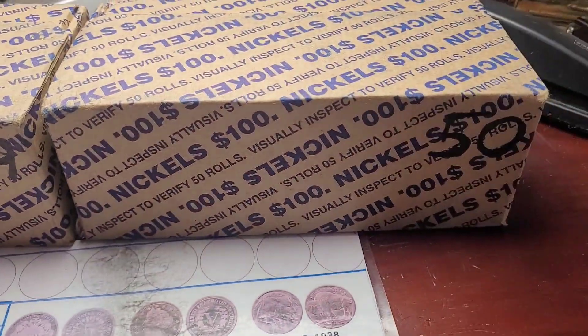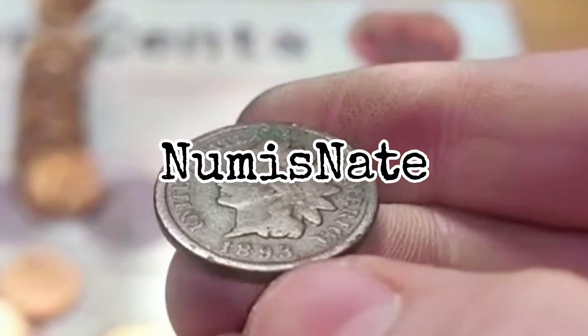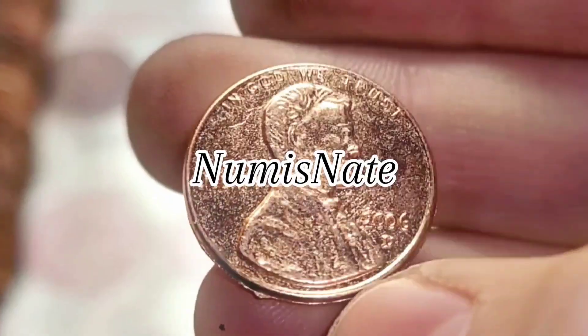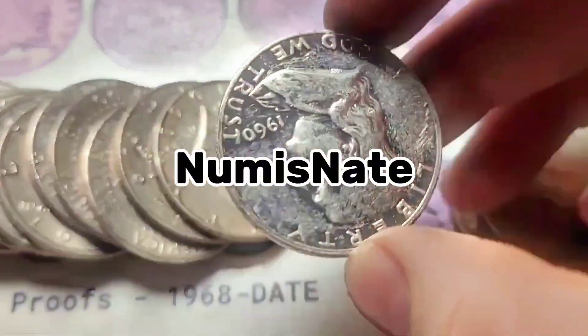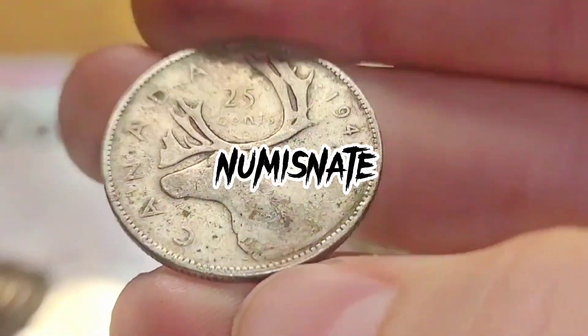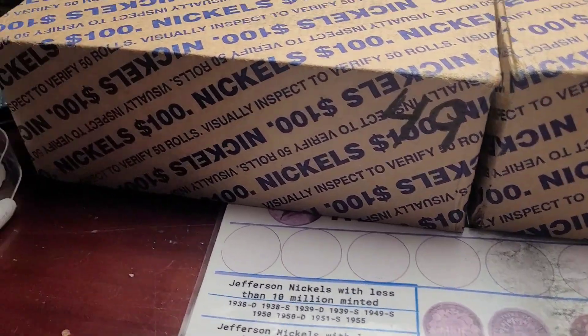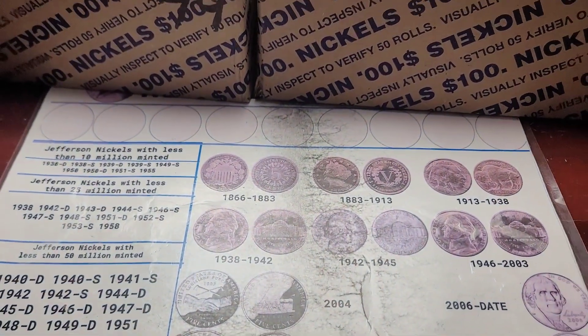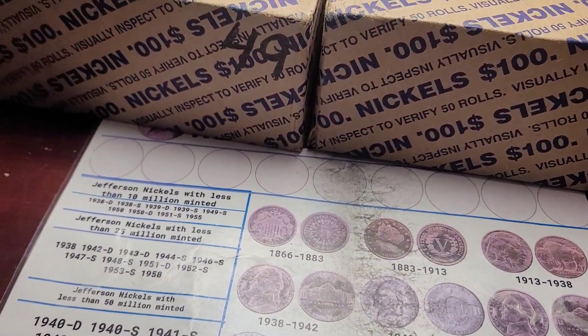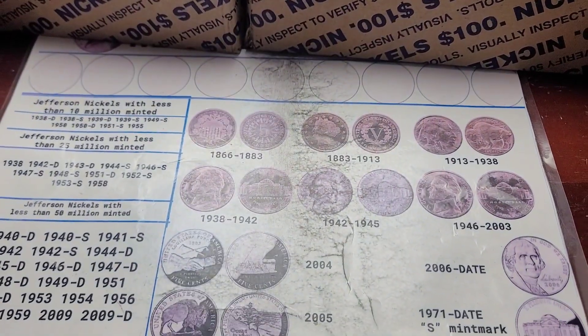Let's go through boxes 49 and 50 in Nichols. Hello everyone and welcome to Newest Date. Double hunting boxes 49 and 50 on the year in Nichols as I said in the intro. Last hunt was crazy with the two V-Nichols. Now before we start, let's look at the album.